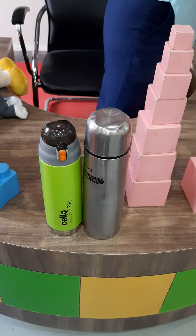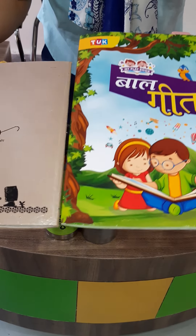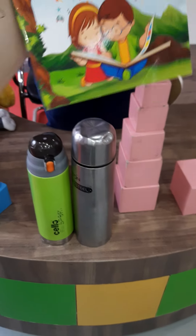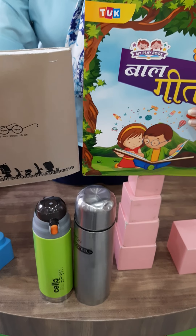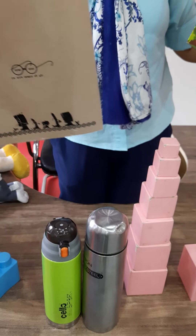Now ma'am is having two books. Tell me which one is tall and which one is short. See their height — keep it like this. See their height, which one is tall? Yes, this one is tall and this one is short.